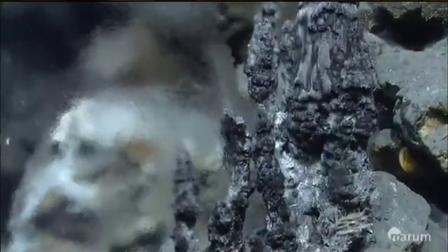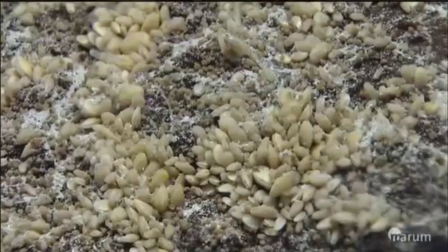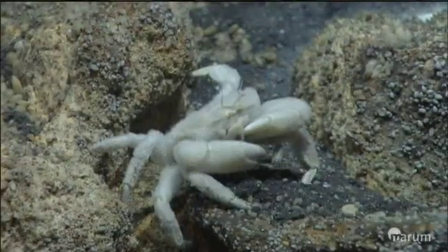What you see here are the active smokers with 300-degree hot fluids coming out of the chimneys. At the new site we also found a number of animals.